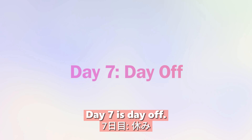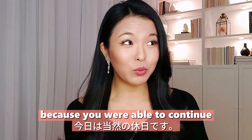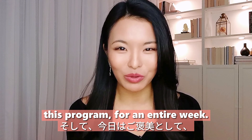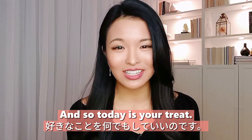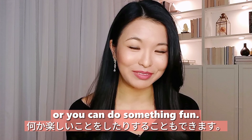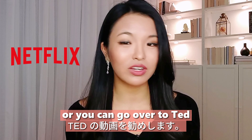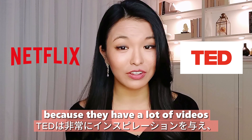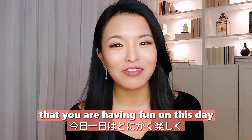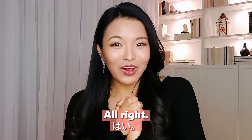Day seven is your day off. You have continued this journey for an entire week, so today is your well-deserved treat. You can take a break or do something fun. I recommend watching a Netflix show in English, or you can go to TED, which has lots of inspirational and educational videos. The most important thing is that you're having fun to make this English learning journey more enjoyable.